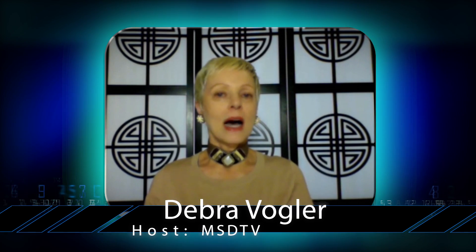Hi, welcome to this edition of My Semicon Daily TV. I'm Debra Vogler, and my guest today is Dr. Terry Brewer, founder and president of Brewer Science.